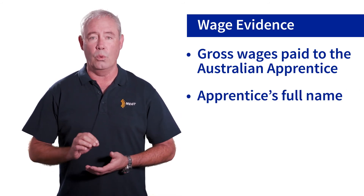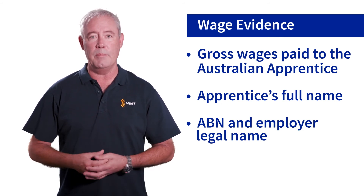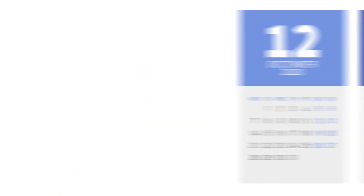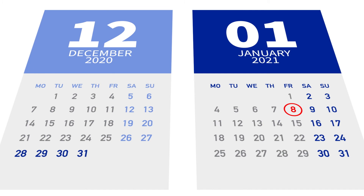Wage evidence must also include the Australian apprentice's full name, your business's ABN and employer legal name, and the number of hours the apprentice worked. Payroll summaries cannot be accepted unless they meet all the wage evidence requirements previously outlined. Please ensure wage evidence covers the entire period the apprentice worked, from the apprenticeship commencement date to the end of the claiming period. For example, the last few days of December 2020 might be paid in the first pay slip of January 2021 and will need to be included in the wage evidence supplied.